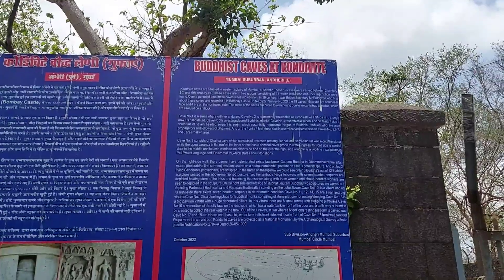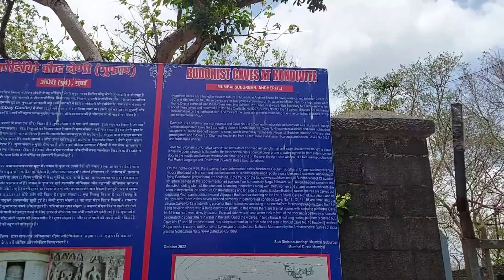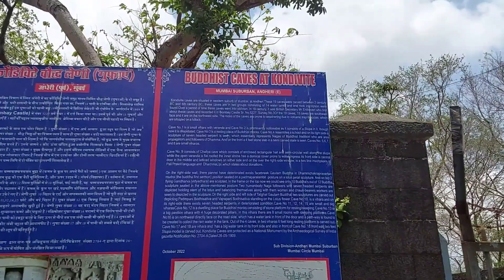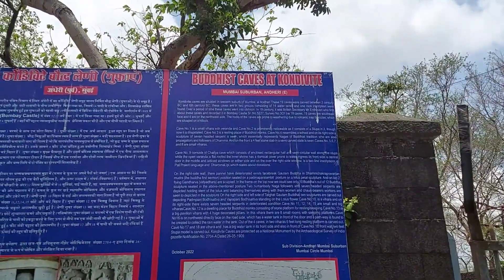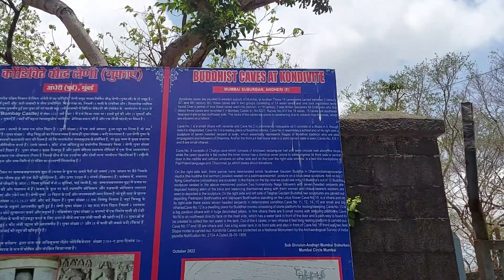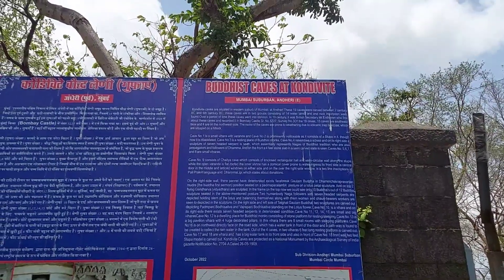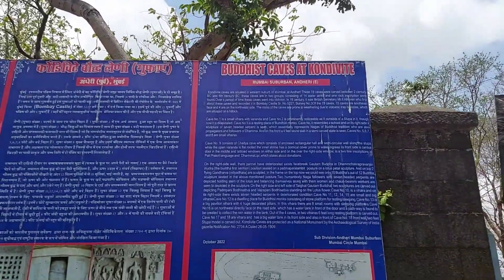In the 19th century, British secretary Mr. Eindhoven was the first to document these caves and recorded it in Bombay Gazetteer. The rocks of the caves are prone to weathering due to volcanic basalt rock formations situated on the hillocks.